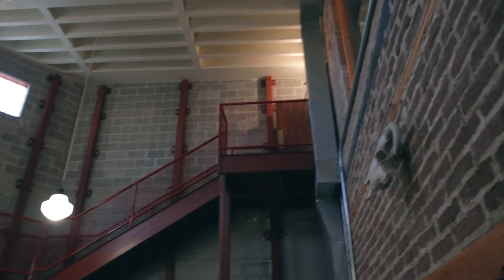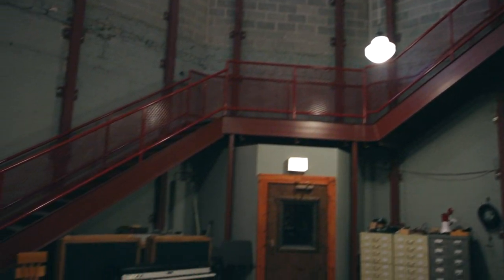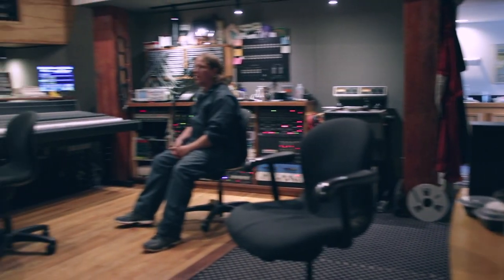A studio like Electrical is really well suited for getting huge room tones. There's something about the difference between working room mics really hard with compression and EQ versus a studio that has a large volume of air in it with a variety of different surfaces for reflections — it sounds a lot different.